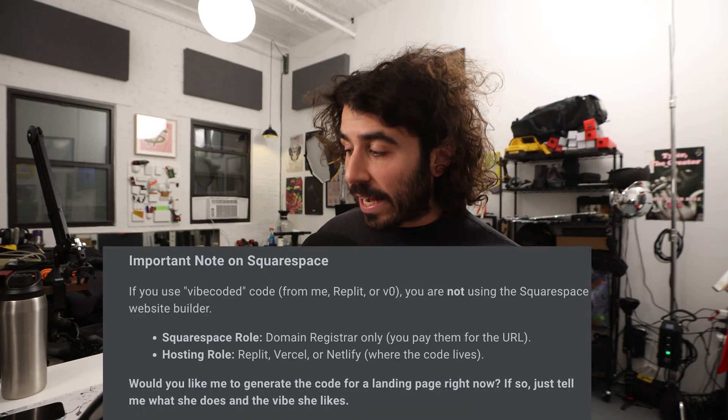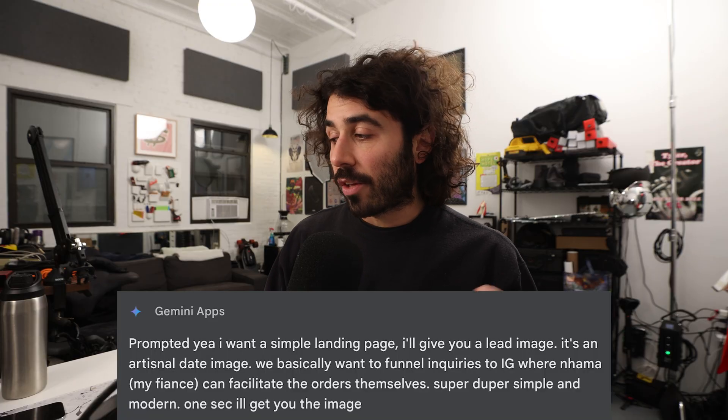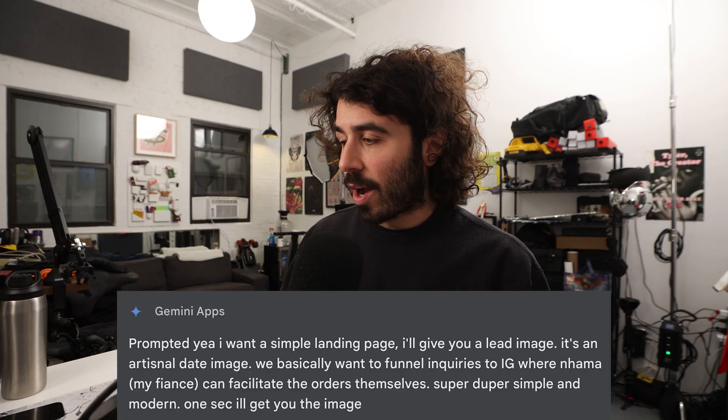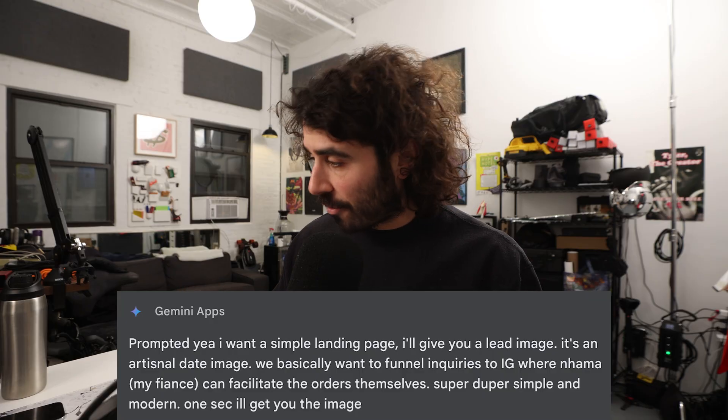So Gemini asked, 'Would you like me to generate the code for a landing page? If so, just tell me what she does and what vibe she likes.' Here's a tip: be verbose and detail oriented — all the ideas in your head of the things that you want to build, give it to Gemini and be explicit in your details. So I said, 'Yeah, I want a simple landing page. I'll give you a lead image — it's an artisanal date business. We basically want to funnel inquiries to Instagram where Nama can facilitate the orders. Super simple and modern — I'll give you the image.'